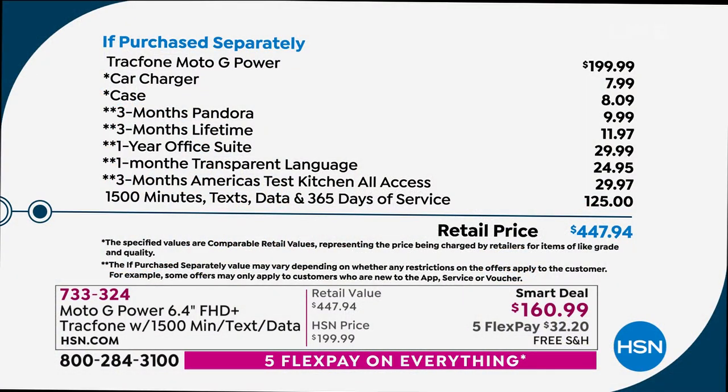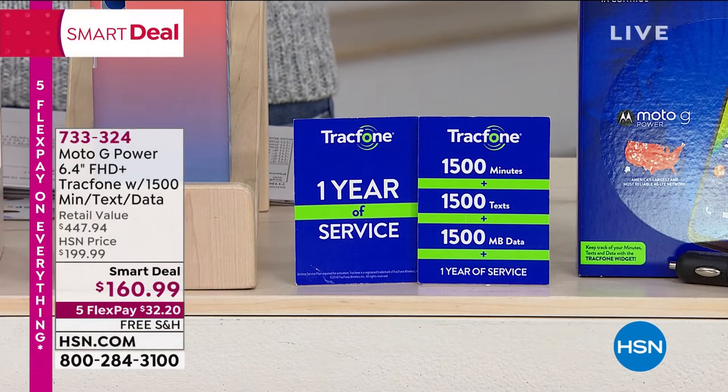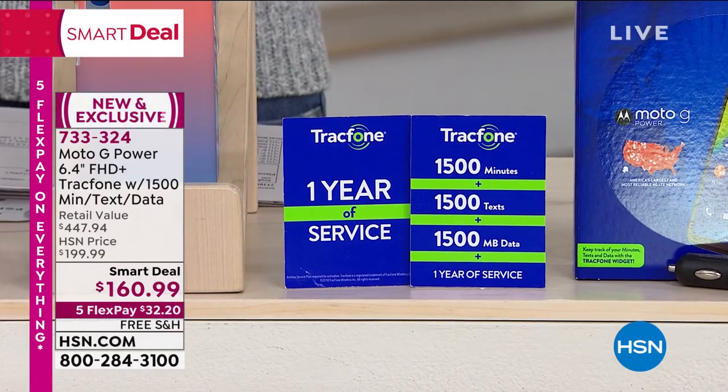The Moto G is $200. Now that's almost burying the lead because you are getting the charger, the case, and software that we normally only include with computers or tablets. You're getting office suite programming with your cell phone. It's a cell phone that thinks it's a computer. You're also getting — and speaking of burying the lead — $125 worth of talk, text, and data. That's almost $270 to $280 off retail.